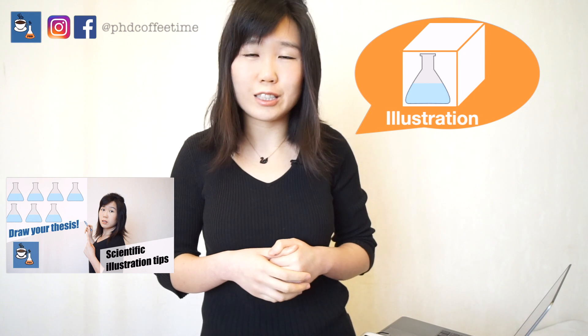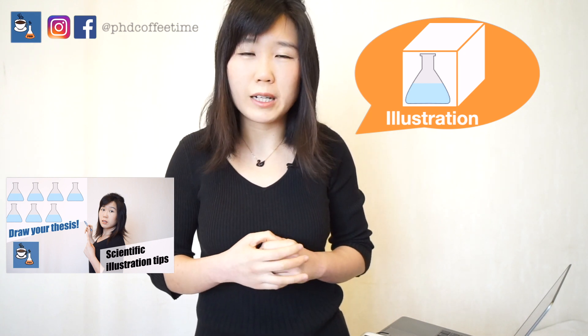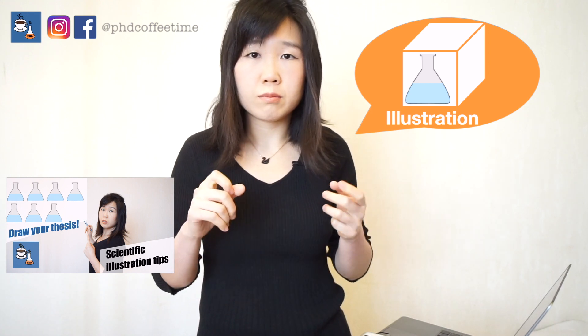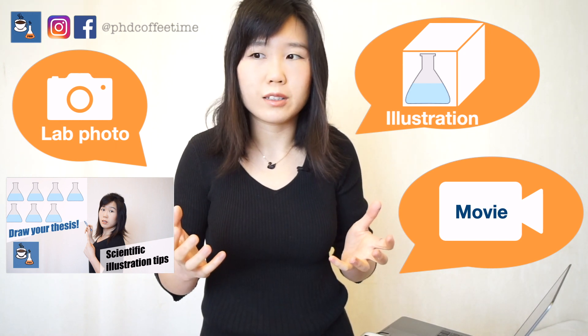For materials and methods, I think it's powerful to include illustrations of your experimental design, lab photos, and procedures. Make it graphical — avoid using words to explain methodology. If you can illustrate it with a diagram or illustration, that is always best.